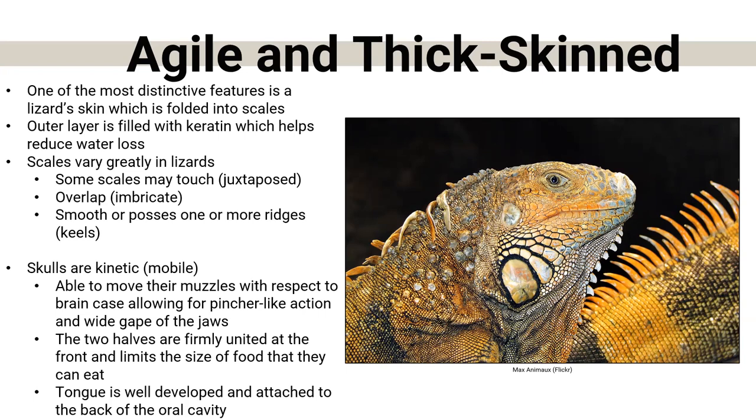Some scales may touch, some overlap, some are really smooth, and some are very rigid. Under a microscope, some are what we call keeled — they have a little ridge running down the middle. Snakes also have this. Their skulls are very kinetic and mobile — they're able to move their mouth relative to their brain case, but they're a little limited by their jaws. They don't have the wide-open gape of a snake, which means lizards are limited by what size food they can eat. The two halves of their jaw are firmly united at the front.